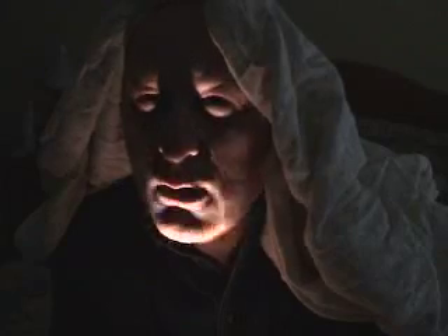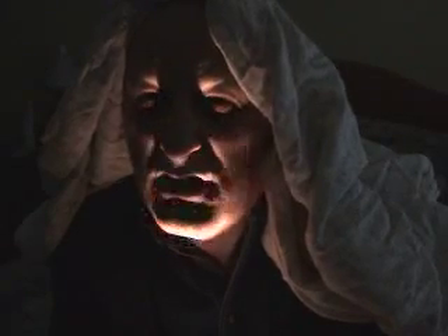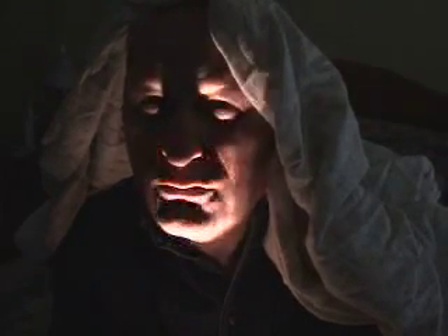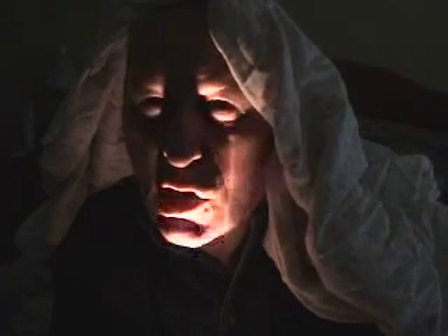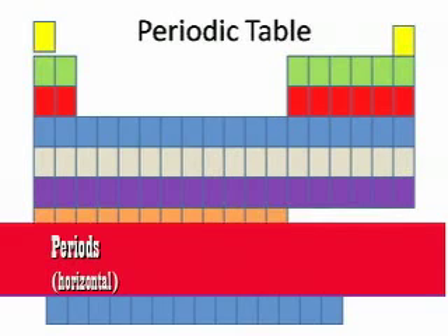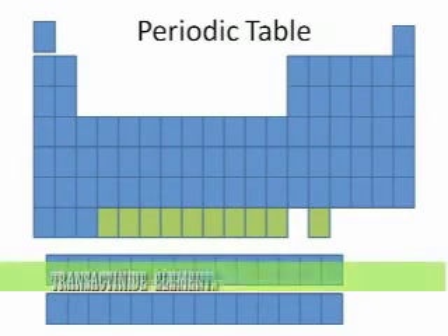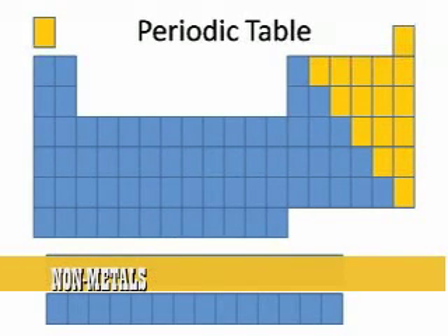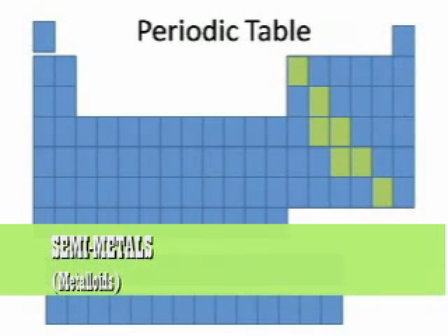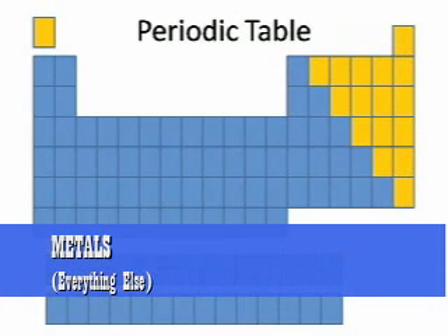The actinides are all radioactive, so they're pretty hot stuff, and most of them are man-made elements. The horizontal rows on the periodic table are called periods. The trans-actinide elements are the newest elements discovered, beyond the actinides. Generally, the non-metals are in the upper right-hand corner, the semi-metals or metalloids separate the non-metals from the metals, which are basically everything else on the periodic table.